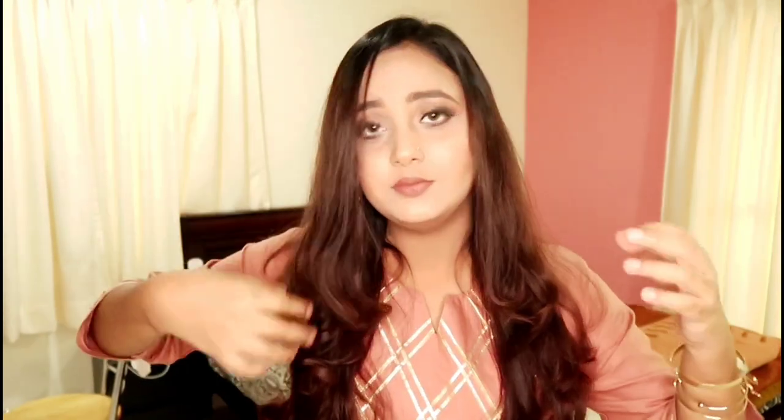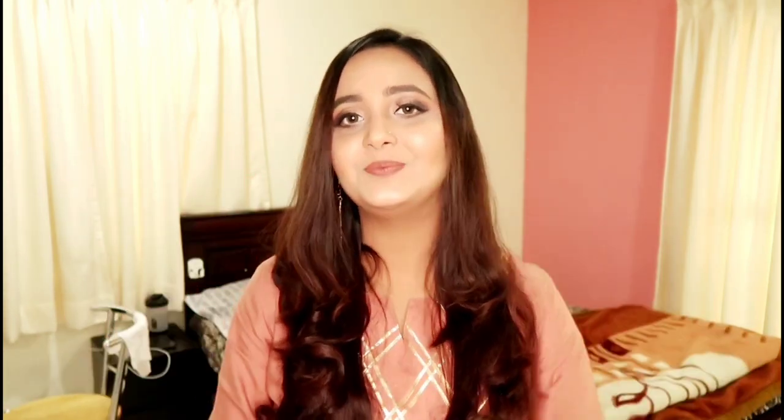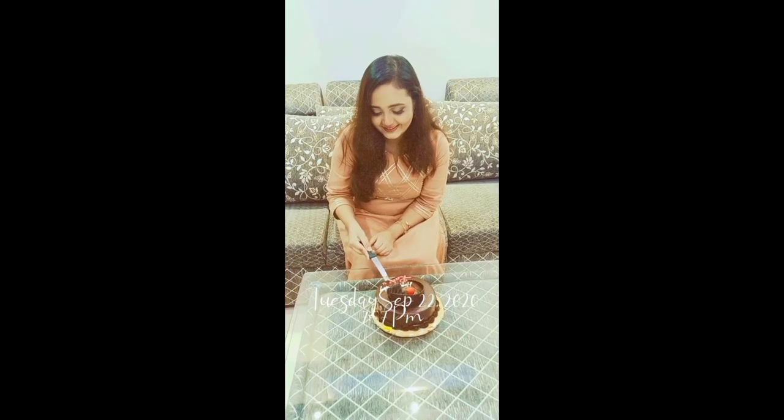This is my final look! I really love this hairstyle — it gives me a very beautiful look. Thank you for watching, see you guys in the next video. Till then, take care, bye bye, lots of love! Happy birthday to me!